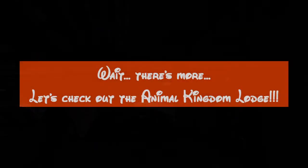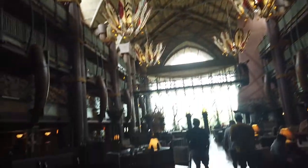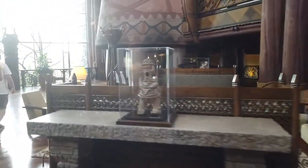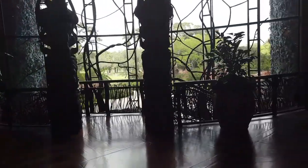Join us as we check out the Jambo House at Animal Kingdom Lodge — this is the main house. This is the main entrance at Animal Kingdom Lodge and this place is absolutely gorgeous. I'd love to see it at Christmas time. The check-in station is over to the left. Look at the animals on the banister and railing there — lots of artifacts and really cool things, and a beautiful tapestry.